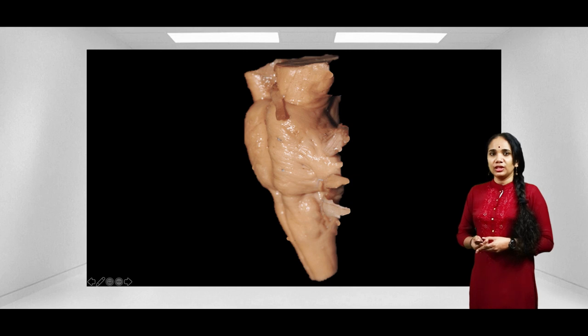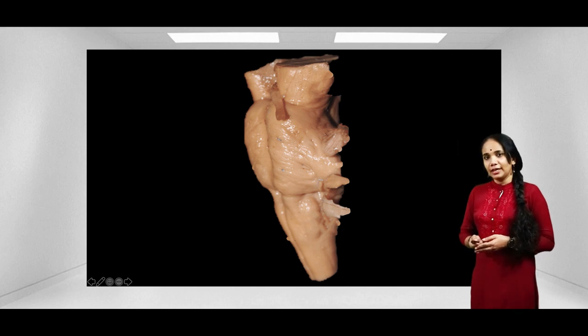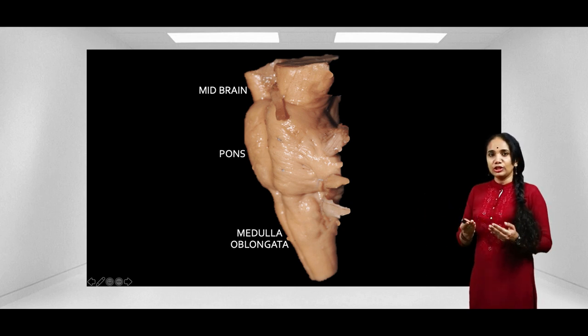Looking at the facial nerve from a gross anatomy point of view, let's see a specimen of the brainstem and label the parts. We have the midbrain on top, then the pons, and here we have the medulla. The facial nerve takes off at the pontomedullary junction. It is not traveling alone — it travels along with the vestibulocochlear nerve, which is the eighth cranial nerve. So seven and eight move together.